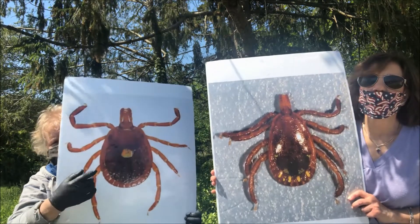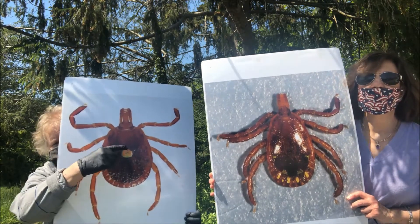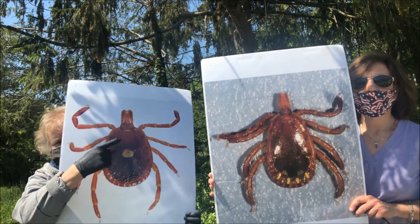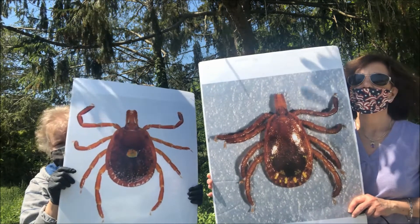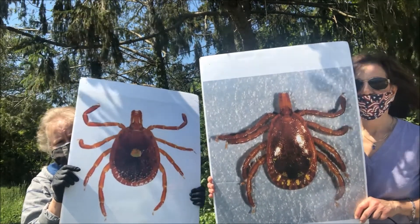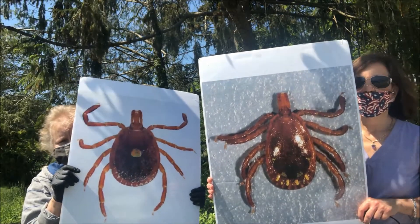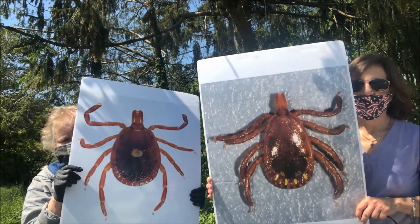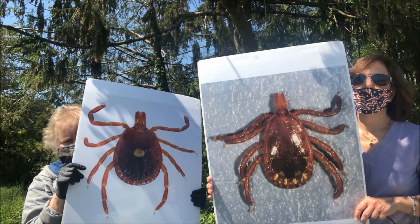The lone star tick is named for the glitter dot in the center of the female. They're extremely round versus tear-drop shaped like other ticks, and look at those really long mouthparts — almost like old-fashioned candle molds. The lone star tick is the most numerous tick on Long Island, and all life stages — adults, nymphs, and larvae — will make a meal out of you. Larval lone star ticks are often mistaken for chiggers, which we'll discuss in a minute.